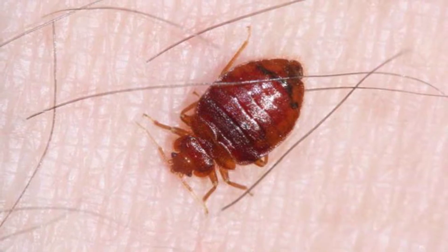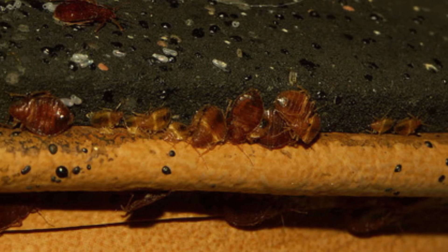Full grown live bed bugs are about a 16th of an inch long, flat, and kind of shaped like a spade from a deck of cards.